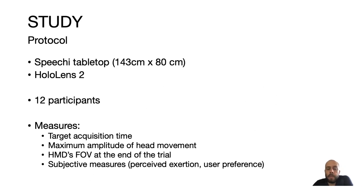We used a Speechy tabletop and a HoloLens 2 as the head-mounted display, with 12 participants. We measured target acquisition time, the maximum amplitude of head movement, and the HMD field of view at the end of each trial to see if participants could see both the horizontal tabletop and the vertical virtual displays. We also collected subjective measures such as perceived exertion and user preference.